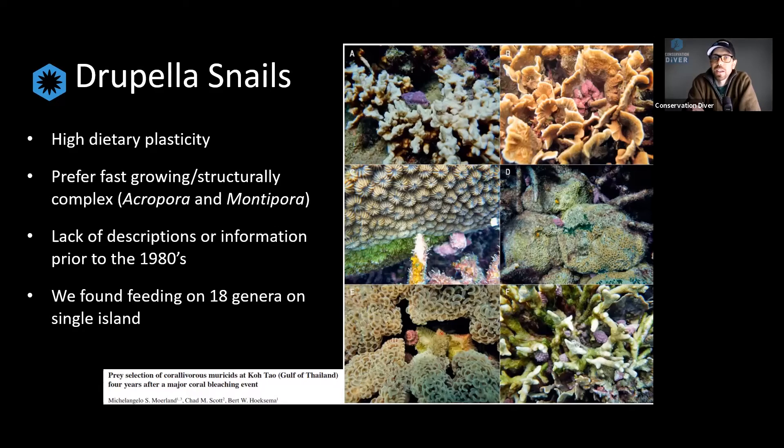Although studies from the 1970s and 80s said Drupella prefer Acropora and Montipora, and for two decades everyone thought that's where to look for them and that's all they would eat — we've actually found them on 18 different genera of corals on just one island, and I think about 42 species within those 18 genera. With our 2016 publication, we wanted to express that these organisms have high dietary plasticity. They're not just eating Acropora and Montipora — we've found them on many different genera of corals.